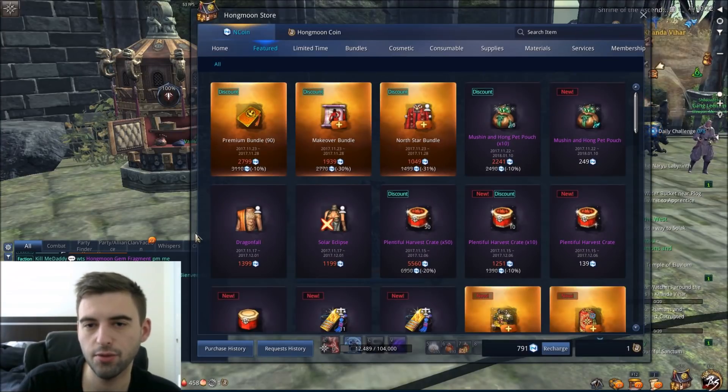What is up guys, Evil Dewis Arm here today, and today I have for you a video where we're going to be going over the Black Friday deals going on in Blade and Soul.